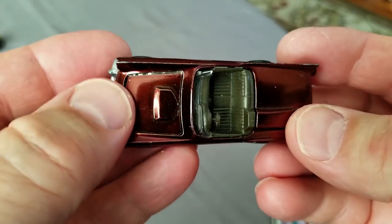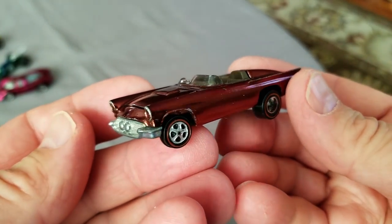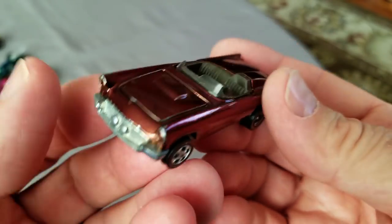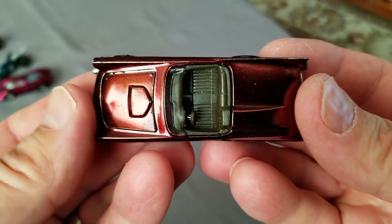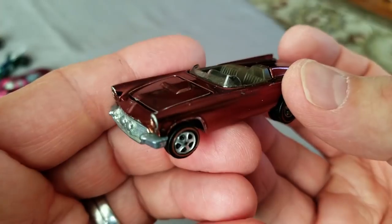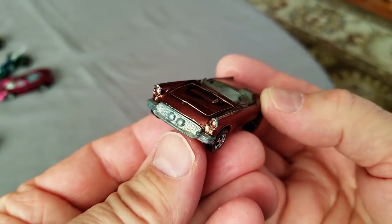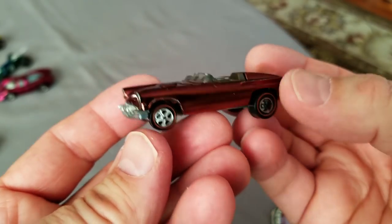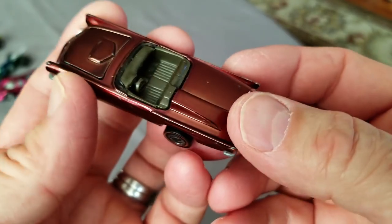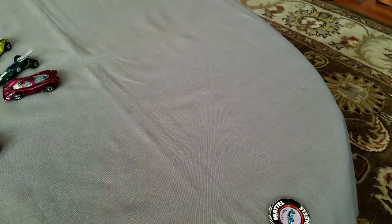You just don't come across chocolate brown '57 Birds in childhood collections very often. This one looks beautiful on top and on the sides, but the front end is so sharp that you just wear off the paint front and back a little bit. Those pointy areas always take a beating.